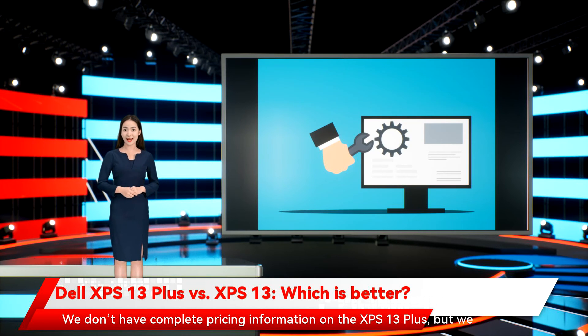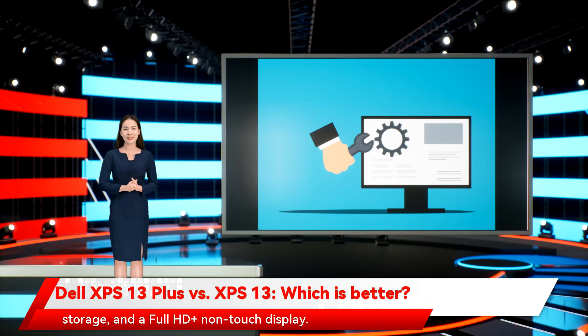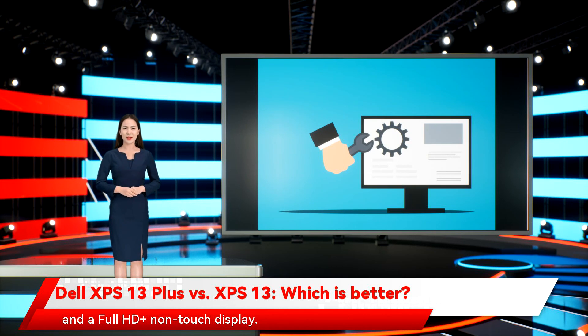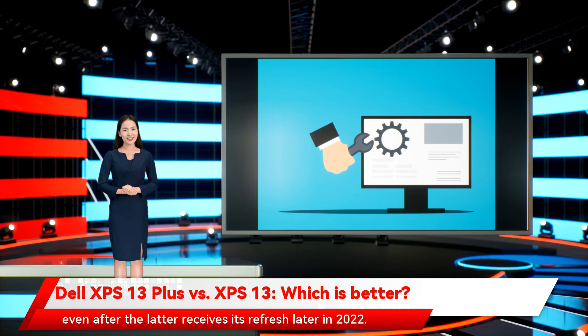We don't have complete pricing information on the XPS 13 Plus, but we know it will start at $1,099 for a Core i5, 8GB of RAM, 256GB of SSD storage, and a Full HD Plus non-touch display. That compares to the XPS 13 at $950 for a Core i3, 8GB of RAM, a 256GB SSD, and a Full HD Plus non-touch display. The XPS 13 Plus will likely be slightly more expensive than the XPS 13, even after the latter receives its refresh later in 2022.